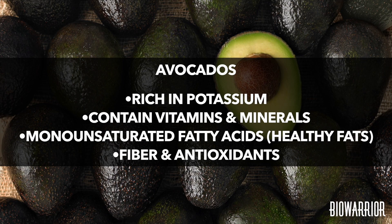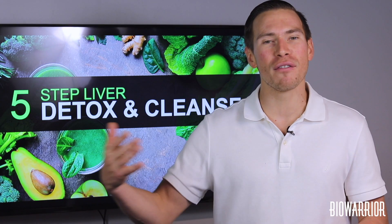Avocados are not only rich in potassium, but they also contain vitamins, minerals, monounsaturated fatty acids — which are healthy fats that are good for your cardiovascular system as well — fiber, and antioxidants for optimal, vibrant health.